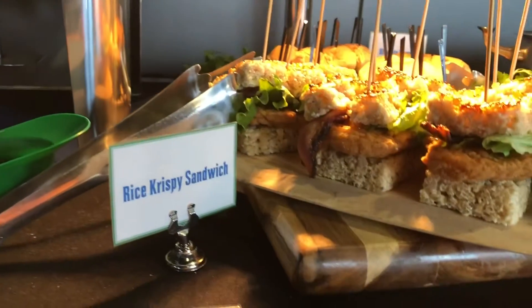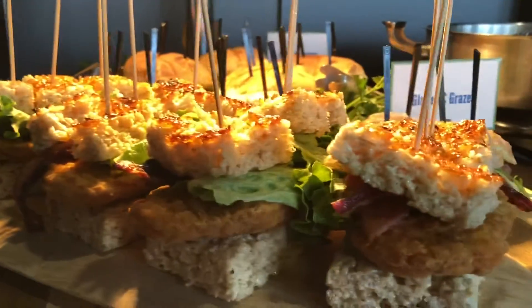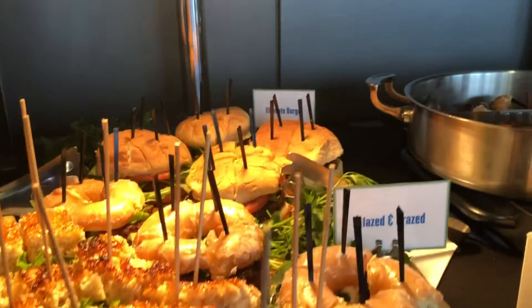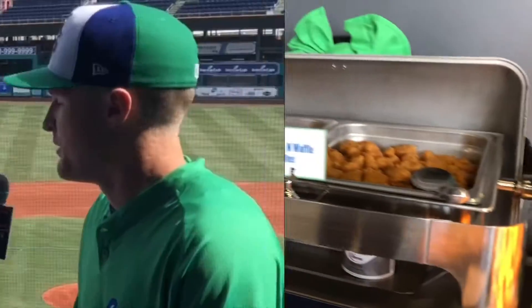Well, we're just trying to get all types of your senses. You want to make it look good, you want to make it smell good, obviously it tastes good — along with the sound of the ballpark and people cheering. Beautiful.